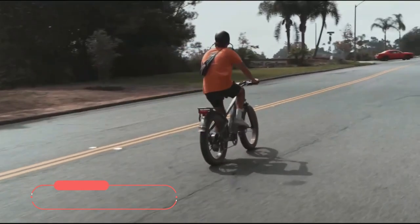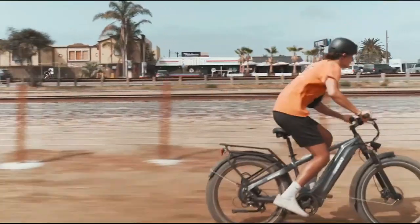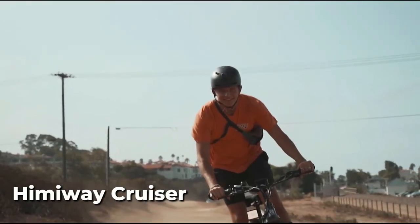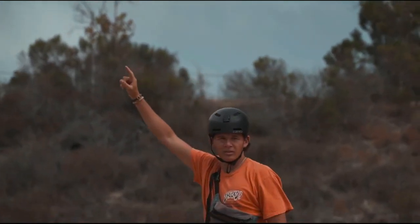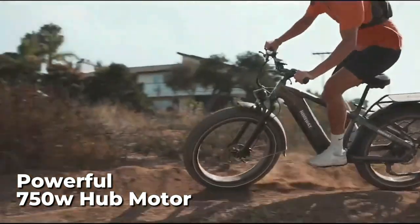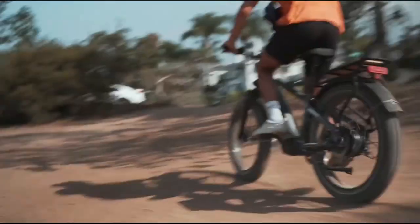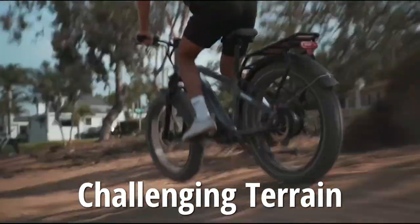At number 3 on our list is the Himiway Zebra electric bike. With a 60 to 80-mile riding range, you can take on longer commutes or explore new trails without worrying about running out of power. This updated version of the Himiway Cruiser is built for performance and endurance. One of the key features is its powerful 750-watt hub motor, which provides smooth, efficient power allowing you to reach top speeds of up to 25 miles per hour. With 86 Nm of torque, you can easily tackle steep hills or challenging terrain without breaking a sweat.